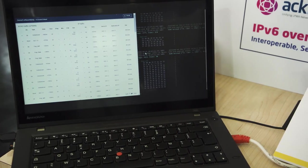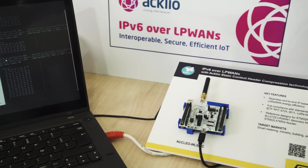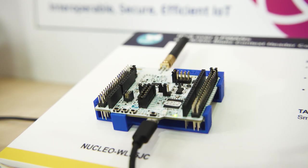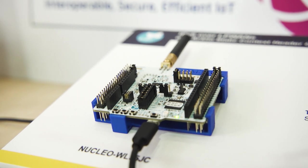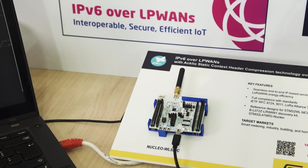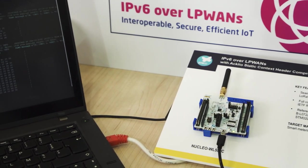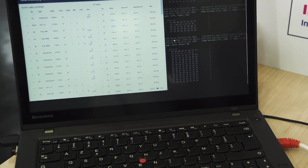Here, ACLIO is showing a demo of a typical IPv6 application, which is a UDP client-server that communicates over LoRaWAN. We have the UDP client running on the STM32WL, communicating with the UDP server running on this laptop, achieved thanks to ACLIO's solution.